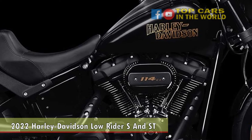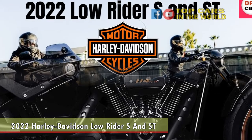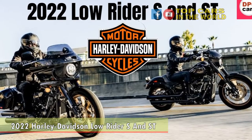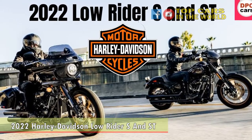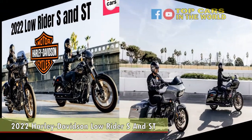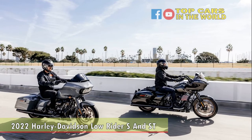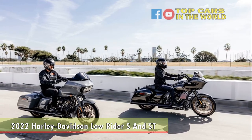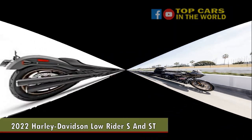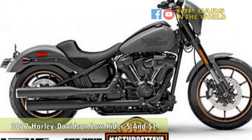Riding high on the motor company's 2021 success in MotoAmerica's King of the Baggers competition, Harley is offering up its 2022 Street Glide Street and Road Glide Street models. Both come with the company's Reflex-linked braking system, which includes Brembo components and ABS. Boom! Box GTS infotainment systems with full-color touchscreens are part of the package, along with Daymaker LED headlights.